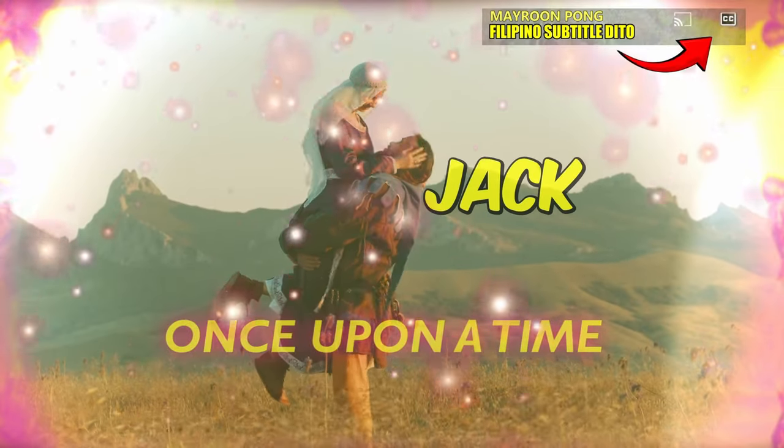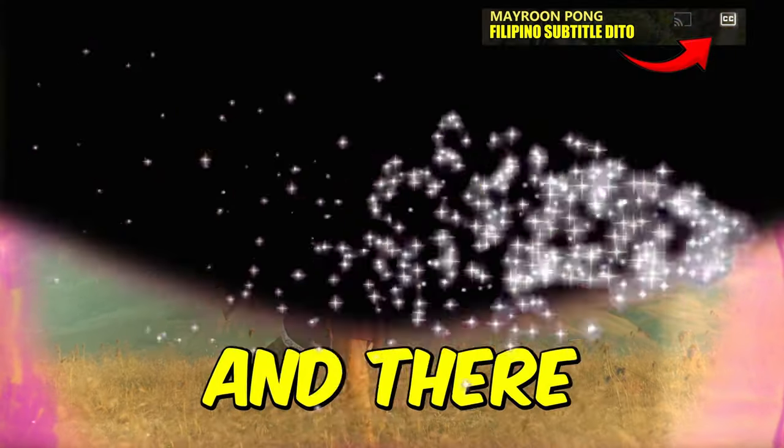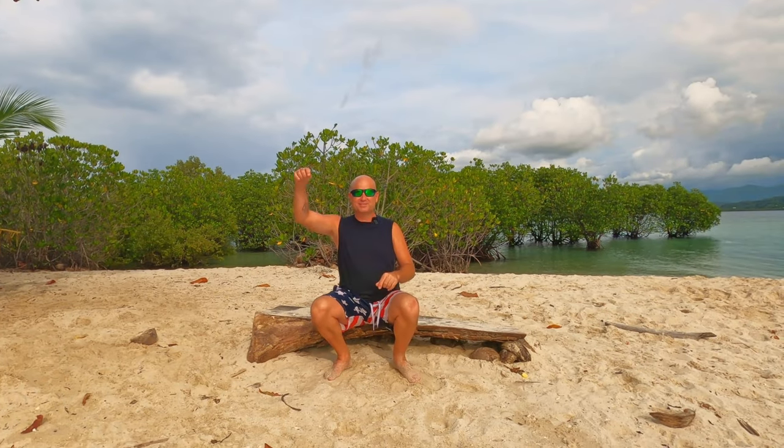Once upon a time there was a man named Jack, and a girl named Jill, and there was a mountain. Man, who are you kidding? This ain't no fairy tale. This is an adventure.